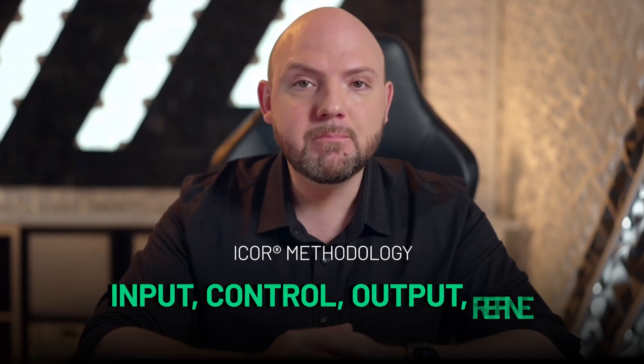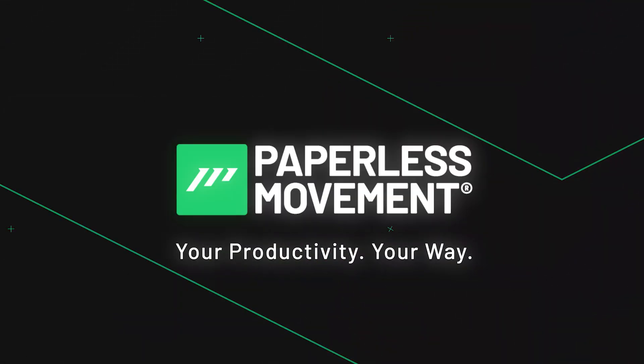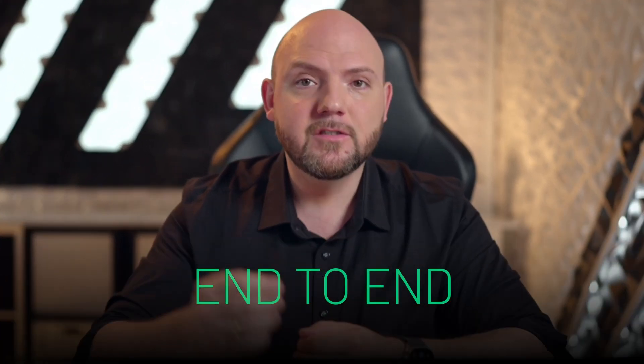In short, iCore stands for Input, Control, Output, and Refine — paperless movement, your productivity, your way — and defines a productivity system end-to-end.